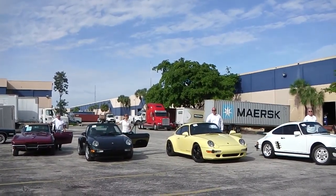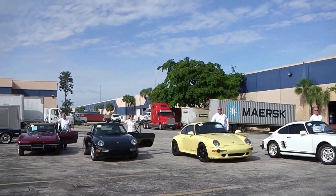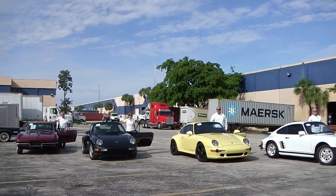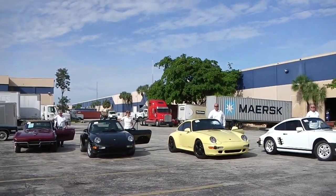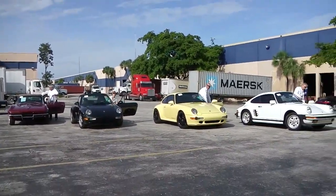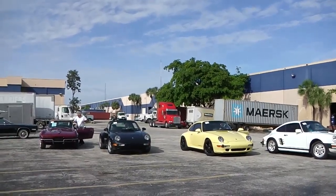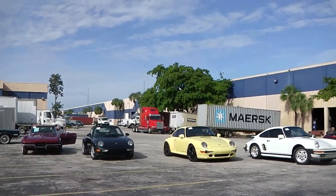Also please keep in mind that we have a large segment of brand new vehicles from the US market. Some of them are exclusively available on the US market, and we can broker those new vehicles internationally for you. You can even pre-order cars and go through us as your broker — you can trust us.